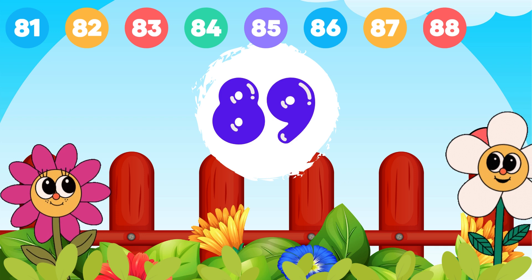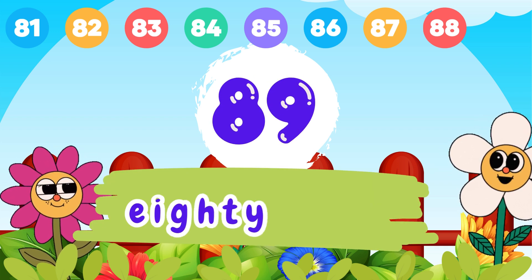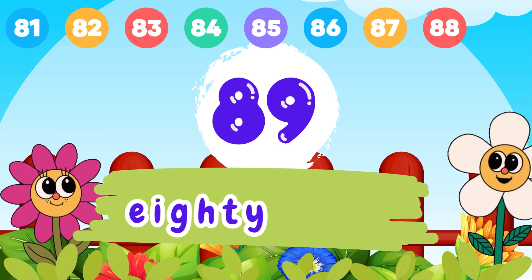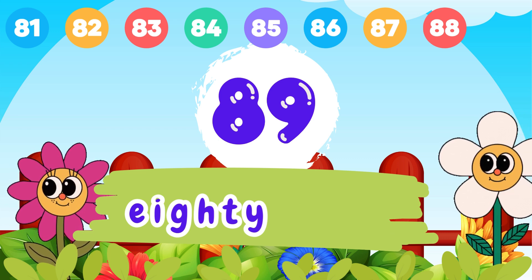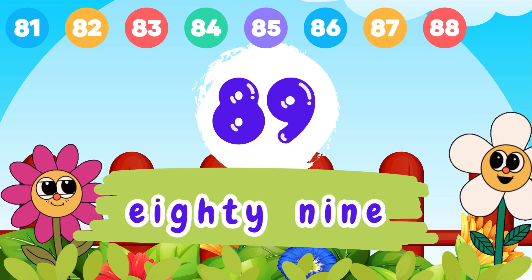8 and 9, 89. E-I-G-H-T-Y, 80. N-I-N-E, 9. 89.